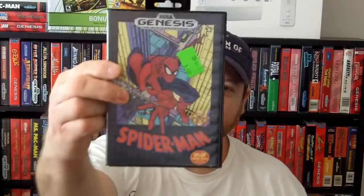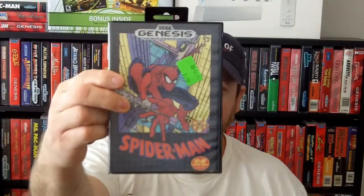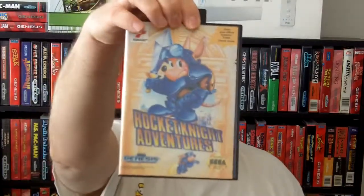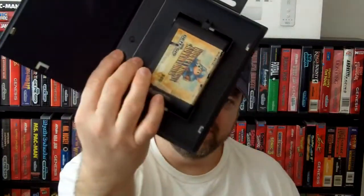One of the first games that we traded for was Spider-Man for the Sega Genesis. Haven't seen this game anywhere and I've been wanting it for a while. And it's complete. Also, Rocket Knight Adventures — I haven't seen this game anywhere either and I've been wanting that. And it's just cart only.